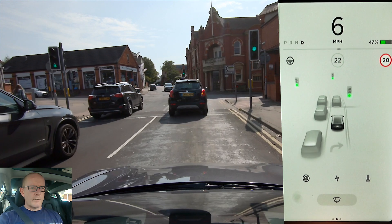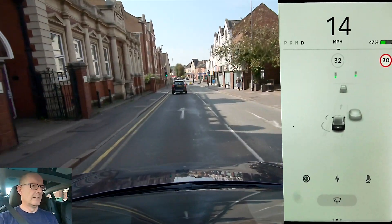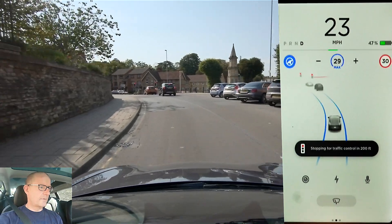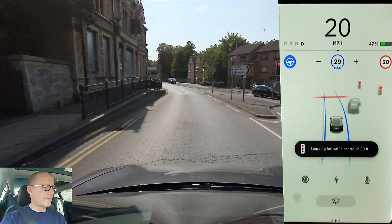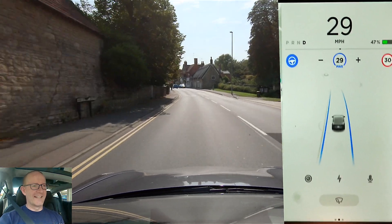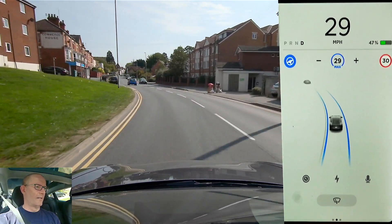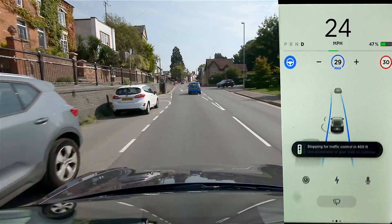We're turning right here so I'll just knock us off autopilot because it won't do this manoeuvre. Stopping for a set of lights which actually aren't there — the lights are only on the left-hand side of the road. And now we're braking hard for some reason. You're not doing your best, Mr. Tesla. Braking again because the car in front is turning off.